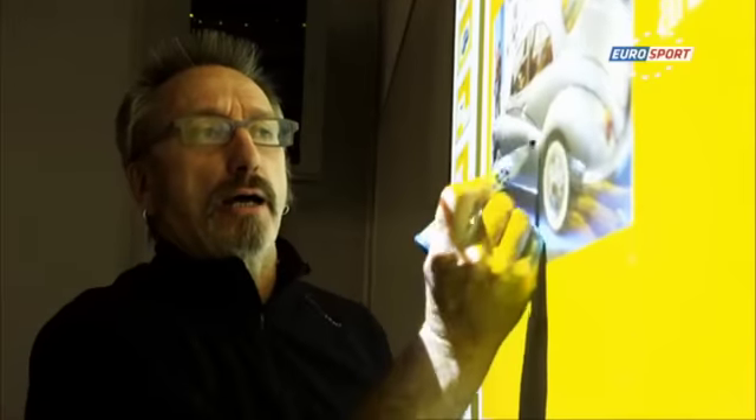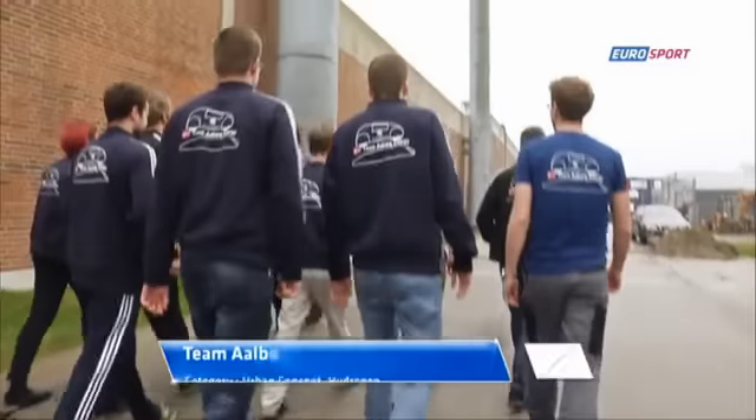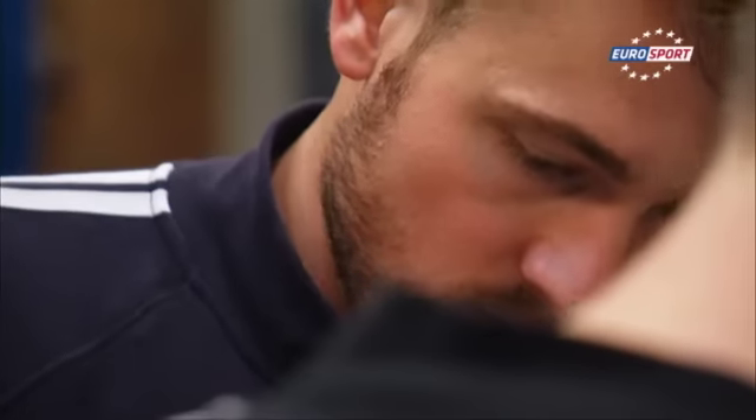The newcomer Team Galanda from the Spanish Instituto participates in the urban concept category with electric battery. Team Ohlborg Energy of the Danish Ohlborg University also has ambitions for the urban concept category with hydrogen.